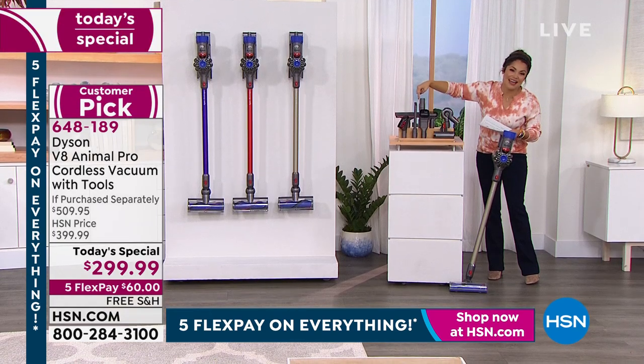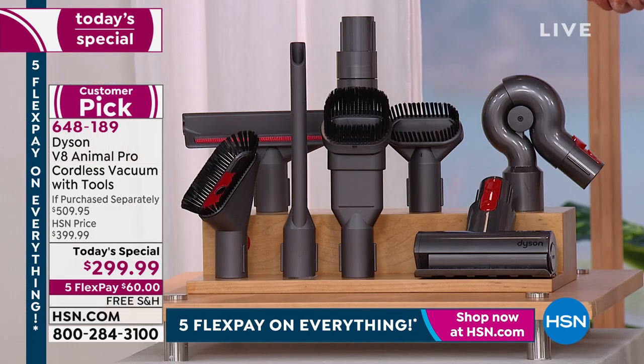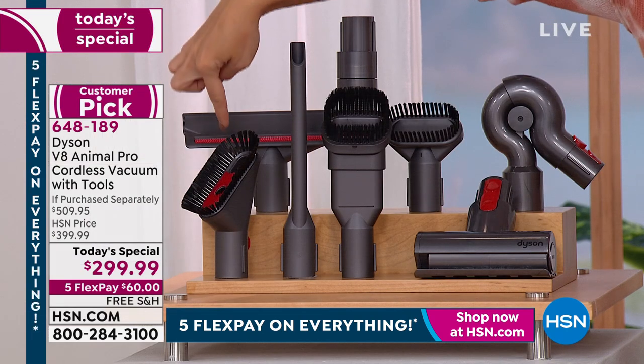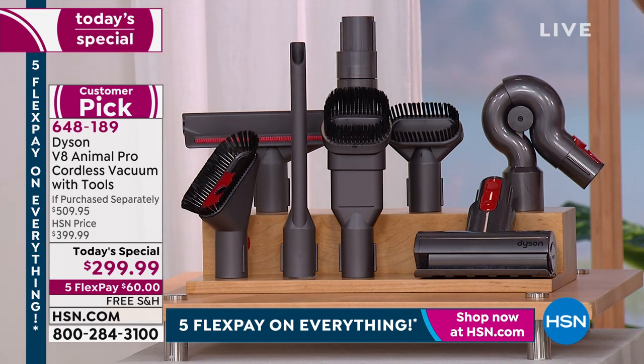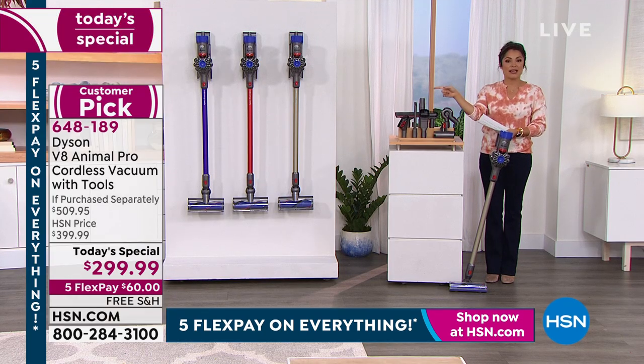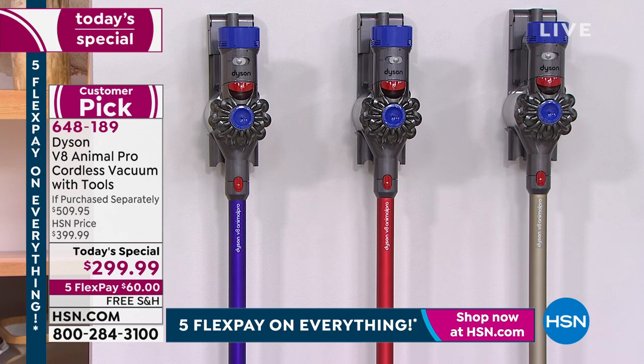And the three colors: titanium is most popular, red has the most quantity right now and is exclusive, and purple is our most limited — down to about 1,100 left. We're halfway through the hour, so for anyone just joining us, let's walk through this particular vacuum and what makes it so special.